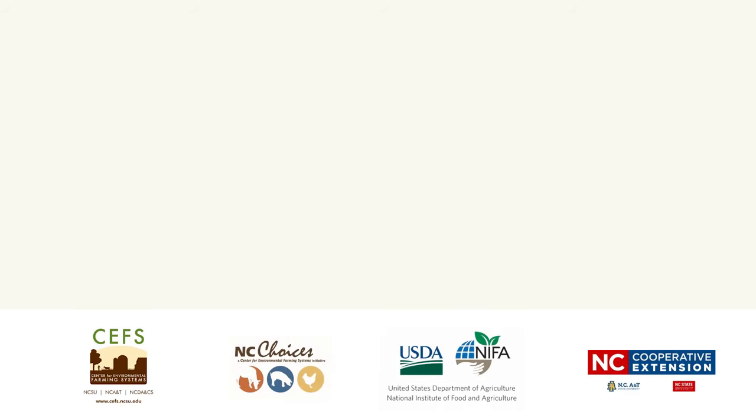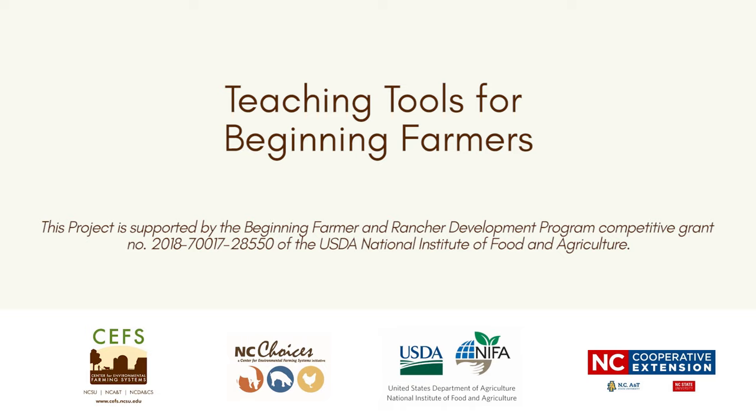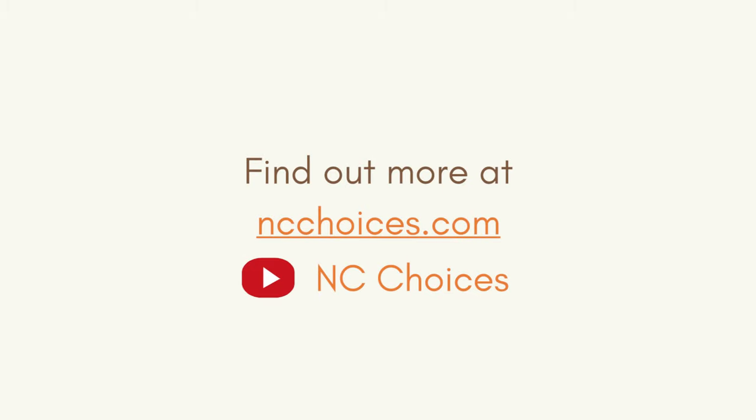Welcome to the NC Choices webinar series, Teaching Tools for Beginning Farmers, funded by the United States Department of Agriculture Beginning Farmer and Rancher Development Program. I am Johnny Rogers, coordinator of the Amazing Grazing Program, and I am going to present the module on grazing sheep in solar farms. If you are interested in other resources offered by NC Choices, you can find out more on our website or on our YouTube channel.